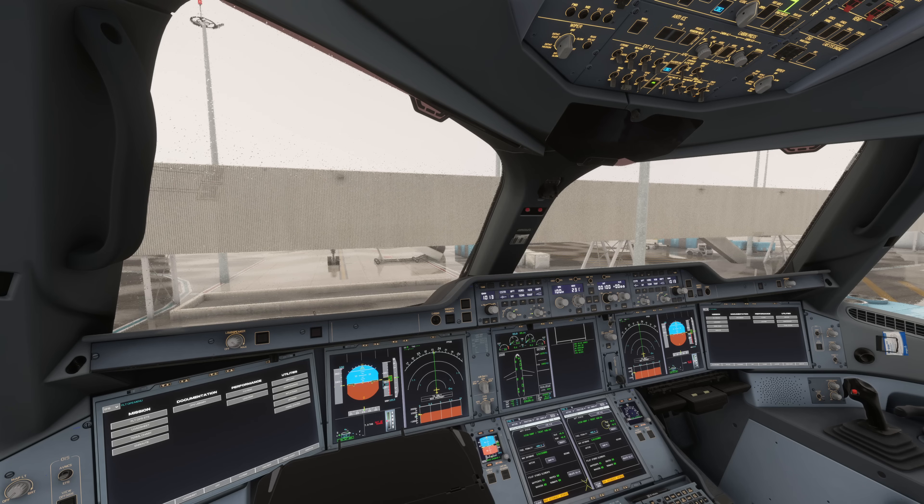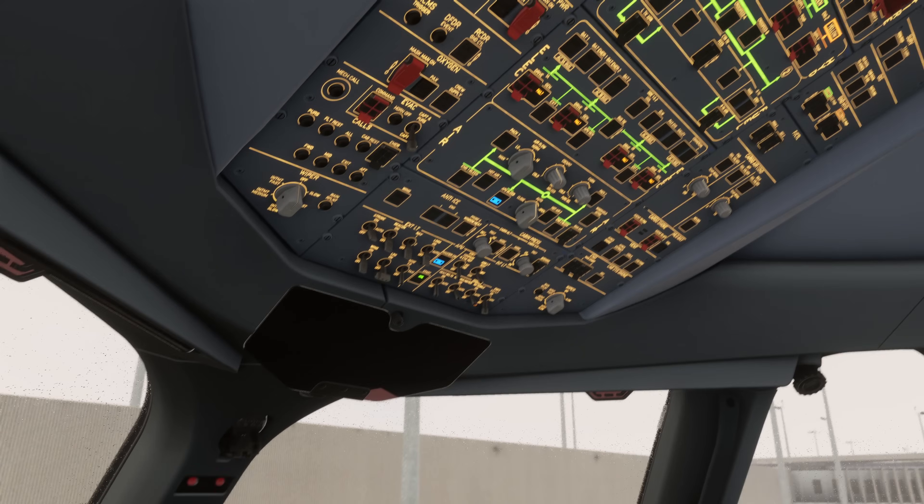Hello everyone and welcome to the channel. I'm Emmanuel, I'm an airline pilot and while making myself familiar with the new INI-Builds Airbus A350, there is something that I really noticed.